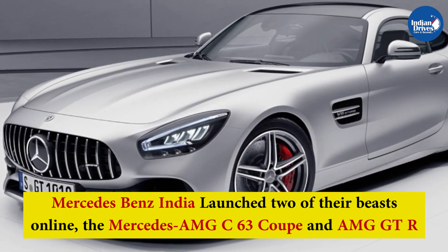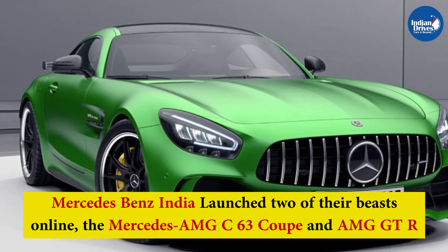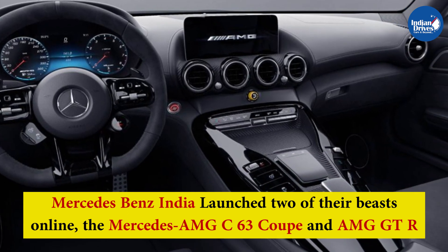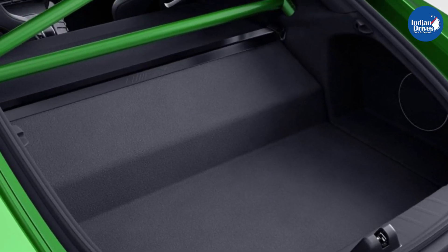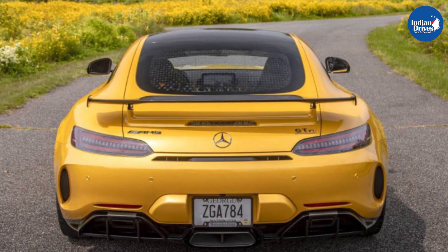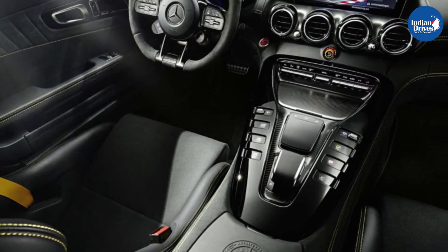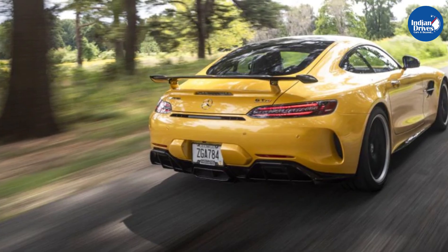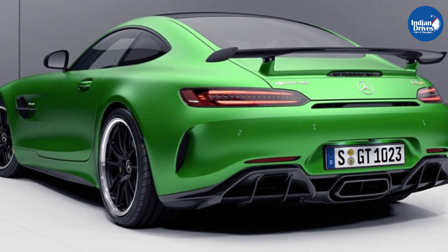Mercedes-Benz India launched two of their best cars online — the Mercedes-AMG C63 Coupe and the AMG GTR. Both are powerful machines. While an earlier video covered the AMG C63 Coupe in detail, this video focuses on the powerful AMG GTR. Mercedes-Benz launched the 2020 AMG GTR alongside the AMG C63 Coupe in the Indian market.